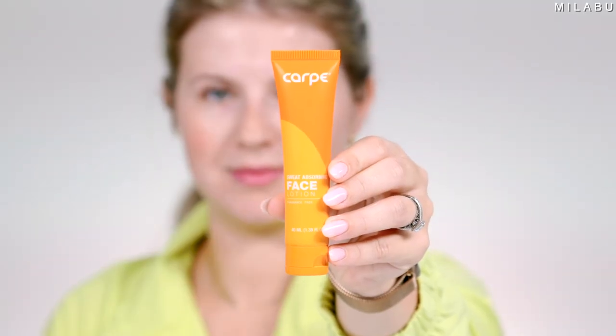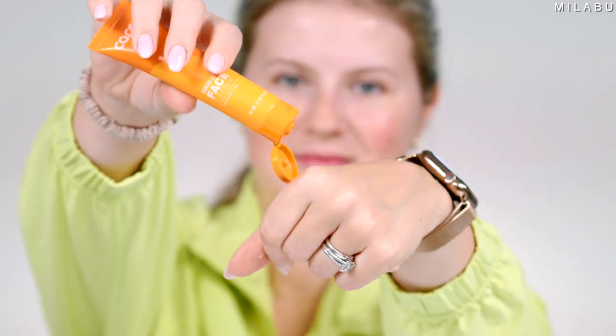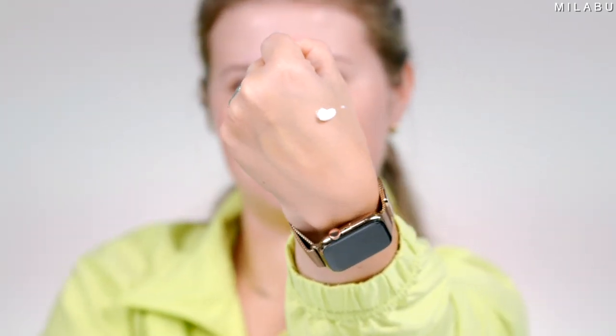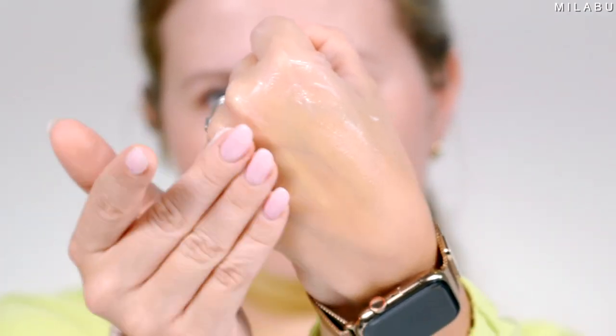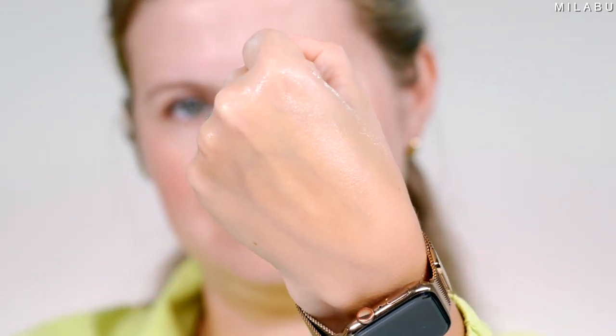First up, we need a sweat-absorbing face lotion. This is by the brand Carpe — I saw it on TikTok or it was an ad. This little lotion is $24.95. You're gonna feel a cool rush with their gel toner. It's free from oils and it's supposed to gently hydrate your skin using jojoba esters, silica microspheres that form a barrier on your skin.